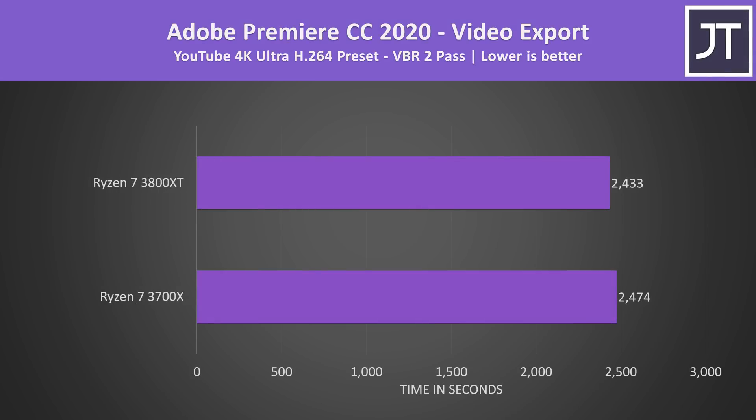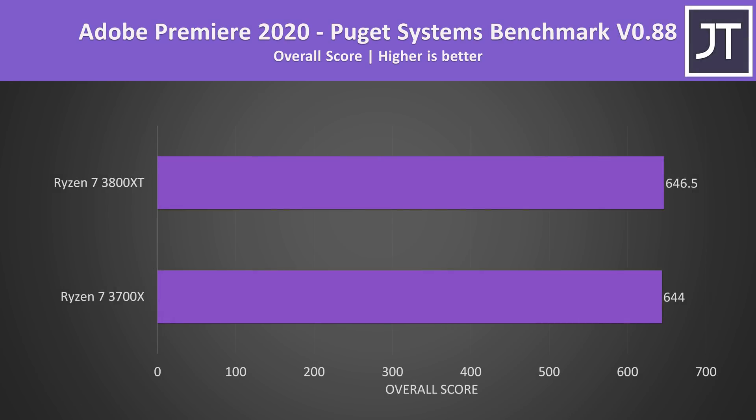Adobe Premiere was used to export one of my laptop review videos at 4K, and the 3800XT was only 1.7% faster — about 40 seconds faster in a task that takes over 40 minutes to complete. Premiere was also tested using the Puget Systems benchmark tool, which tests more than just exporting, such as live playback, and this test saw the smallest improvement on the 3800XT out of all applications tested.